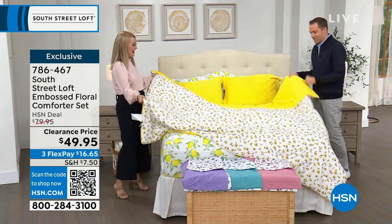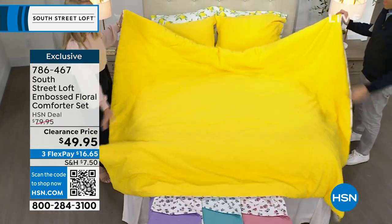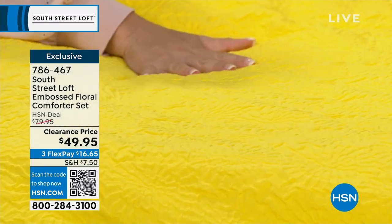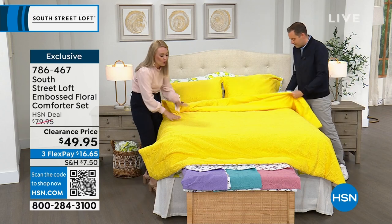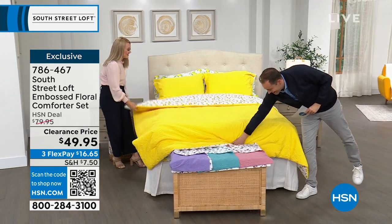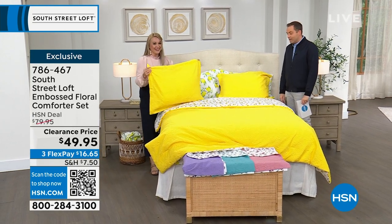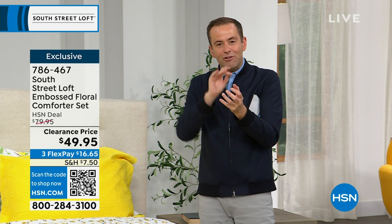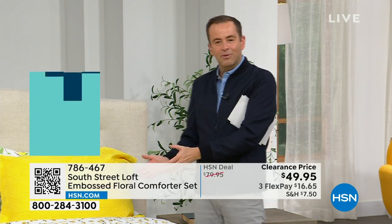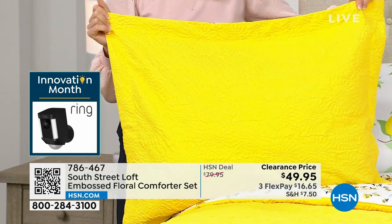Let's flip it over so you can see both sides. On the floral side or flip it to show the gorgeous embossed texture — I cannot get over this. It elevates the fabrication in such a soft, beautiful way. Everyone's going to think you spent a lot of money on this comforter set, but it's high quality and quite a deal at $49.95 — or $16.65 on FlexPay. It's four minutes to sellout, whichever comes first.